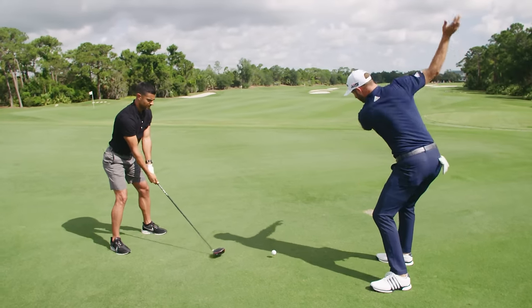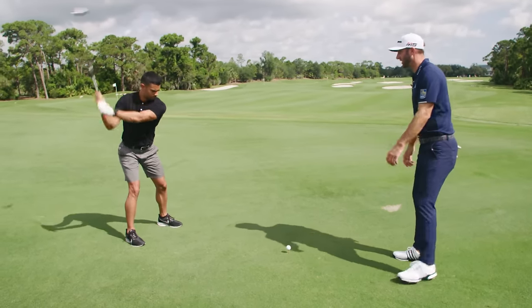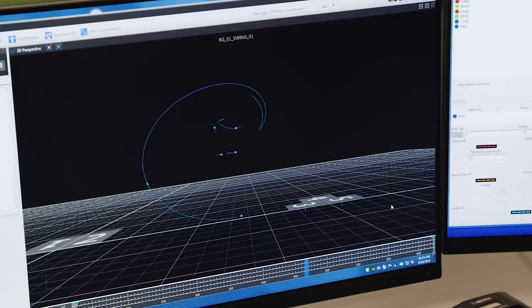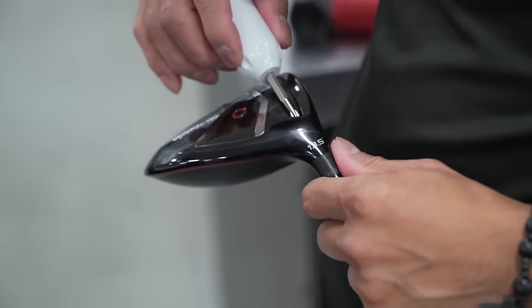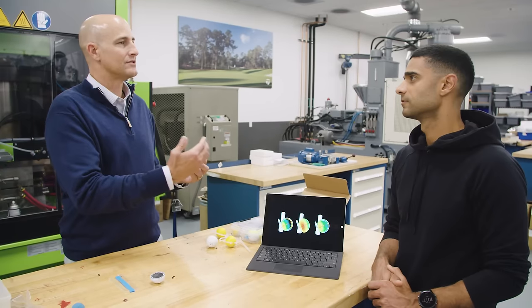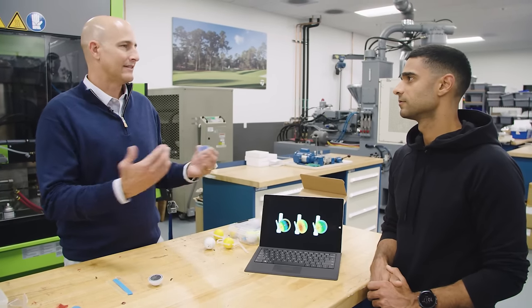To find out what it takes, I got a lesson from one of the PGA's hardest hitters, used motion capture technology to compare my swing to the pros, and looked at how changes to equipment have helped golfers drive even farther.